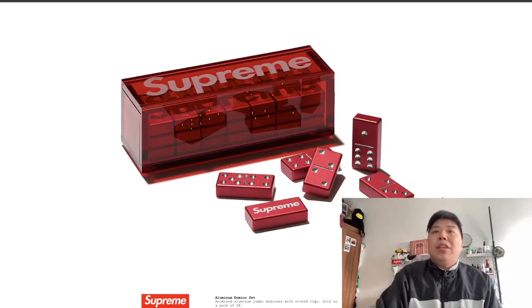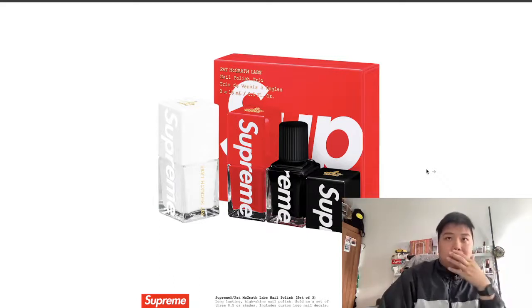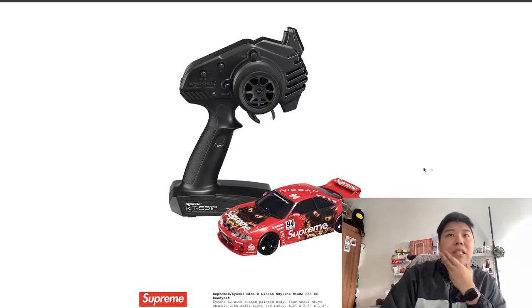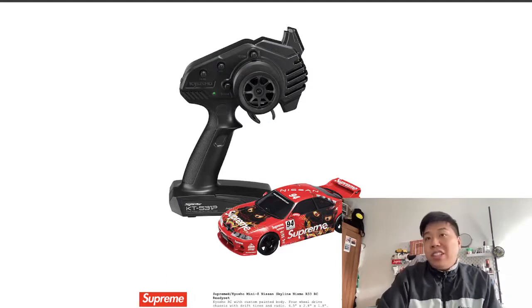There's a domino set in aluminum — I don't play dominoes but it's a great collector's piece, it just looks sick. There's a beanie baby — possibly a US exclusive — but it's a cool one to have. There's also a set of three nail polishes: black, red, and white, which could be a good Valentine's Day or Christmas gift. And there's a mini Nissan Skyline R33 remote control car — I love how they're bringing out toys and collectibles that you can actually play with.